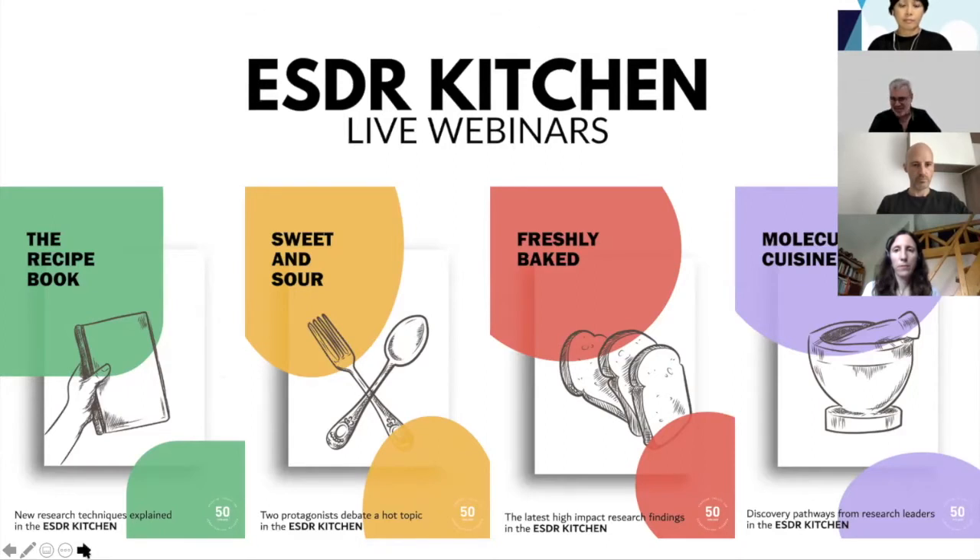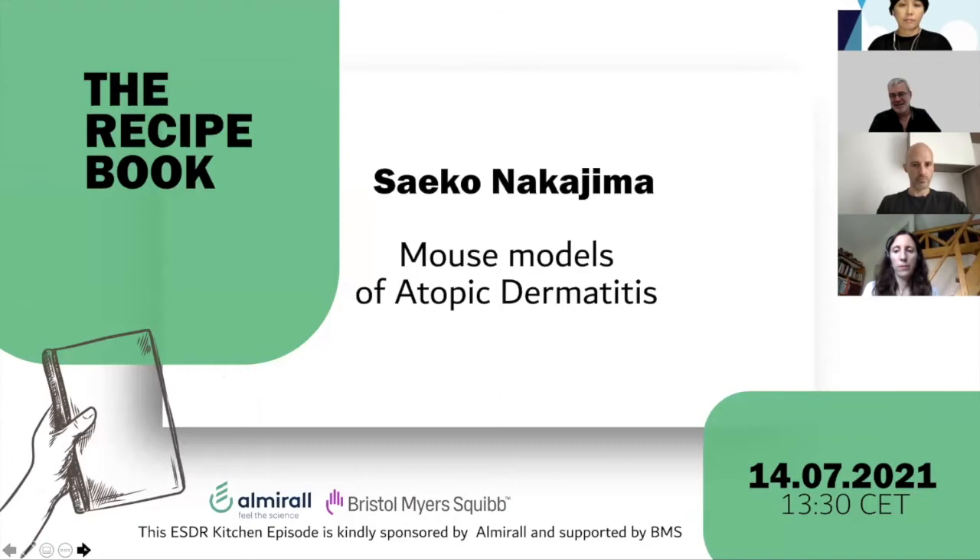And this is of course what today's episode is about. I'll pass now on to the two co-chairs of this session, Julien Senechal and Nico Sampoli, who will introduce our speaker of today.